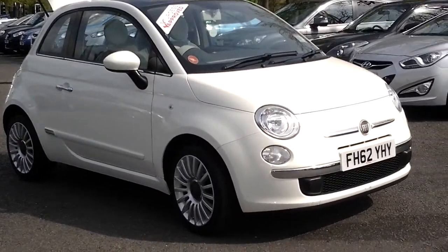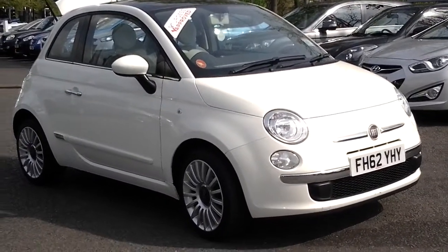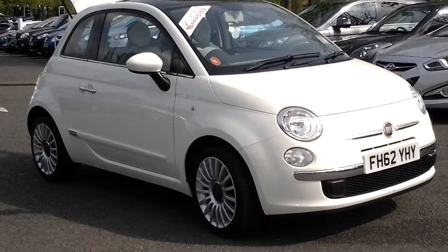Welcome to Sturgis. This is a 2012 62 plate Fiat 500 Lounge in Boston over White.